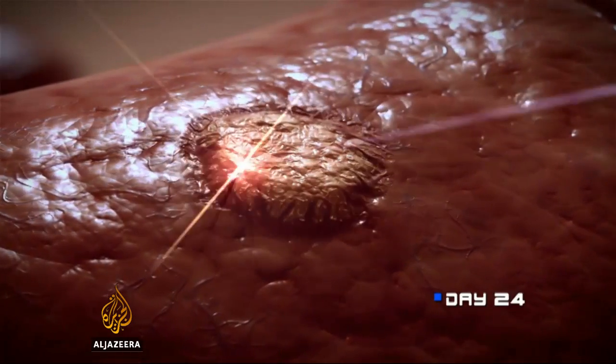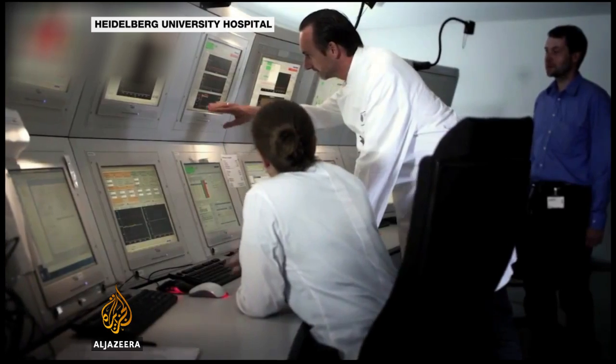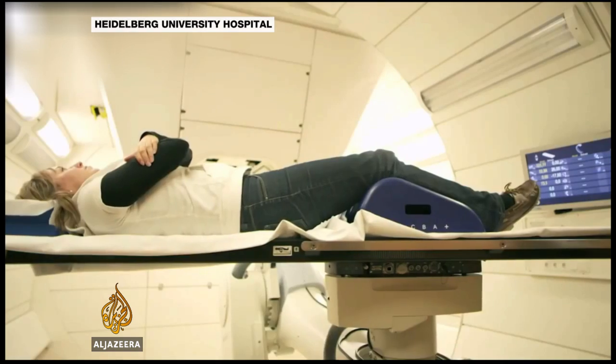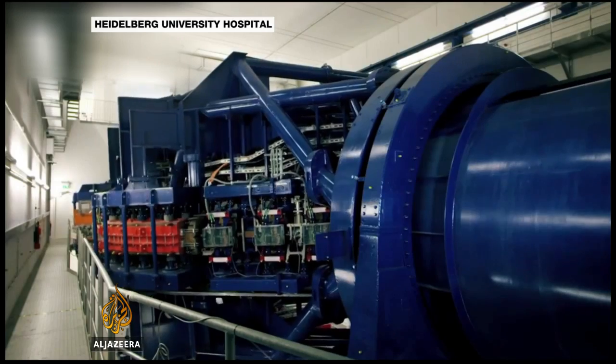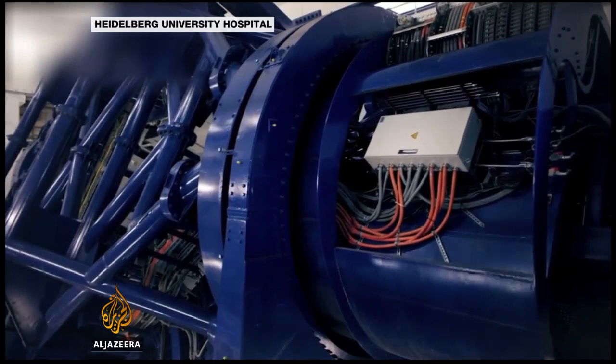If this technology becomes more common in rich countries it will become cheaper, and then it can spread to less wealthy countries as well. The machine costs around $120 million, but has the capacity to treat 10,000 people over five years, and could be used for treating other conditions and in some cases even replace traditional surgery.